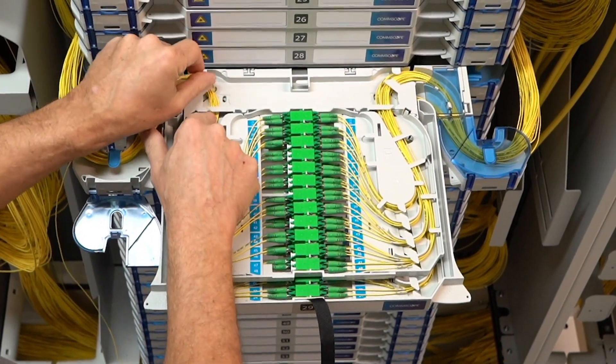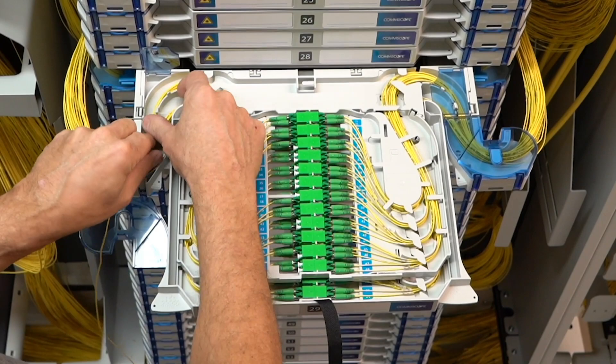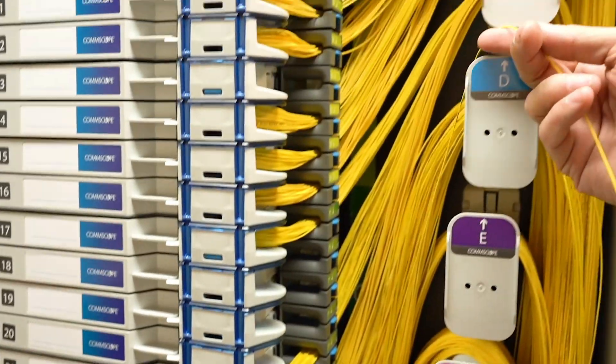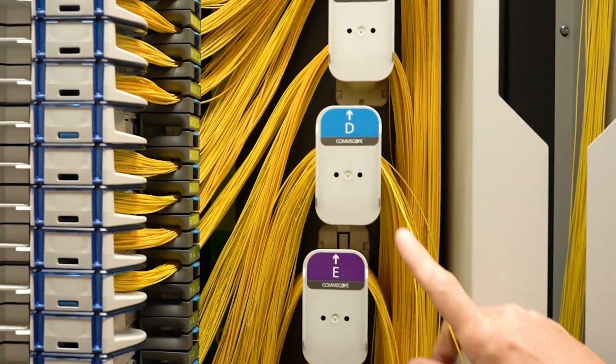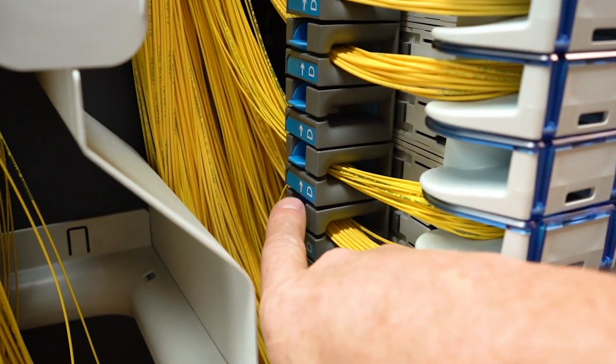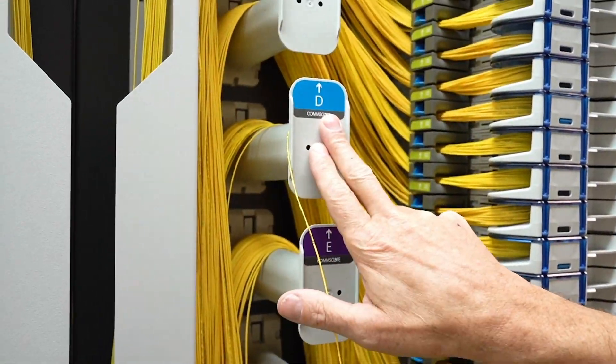The FACT system is a scalable system with a modular design. All the building blocks are available to help the network managers to design and configure the expansions of the network according to new services coming into their main distribution area and ever increasing growth of bandwidth.